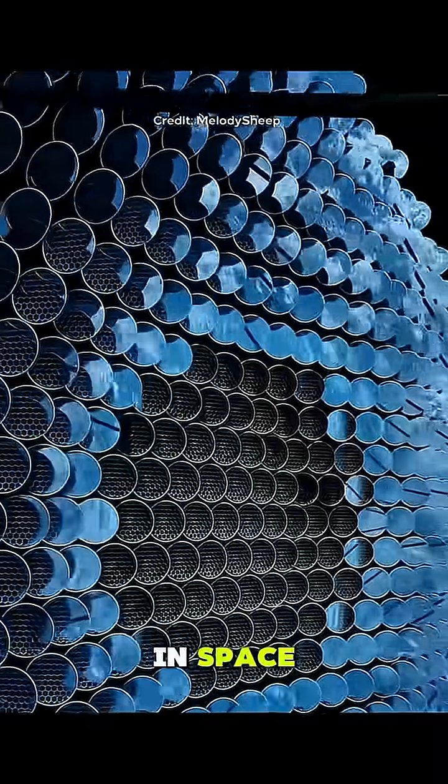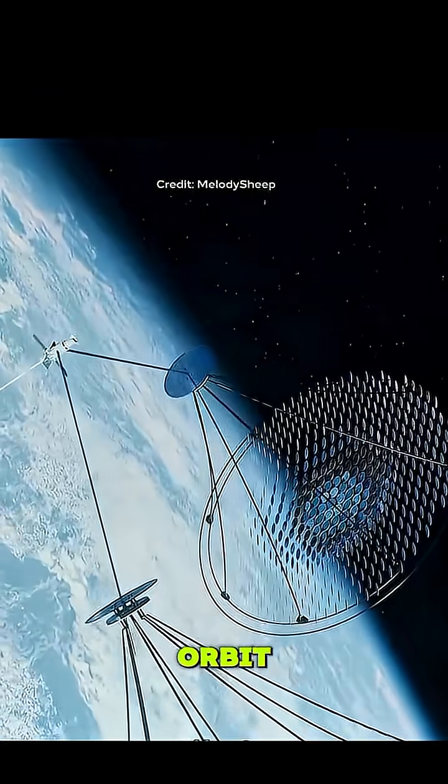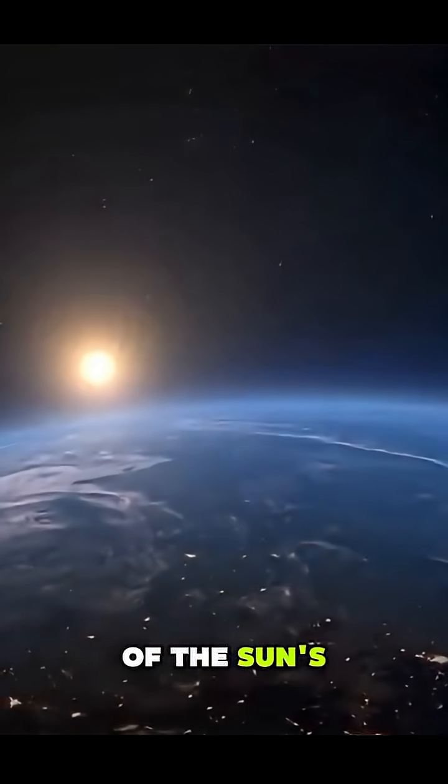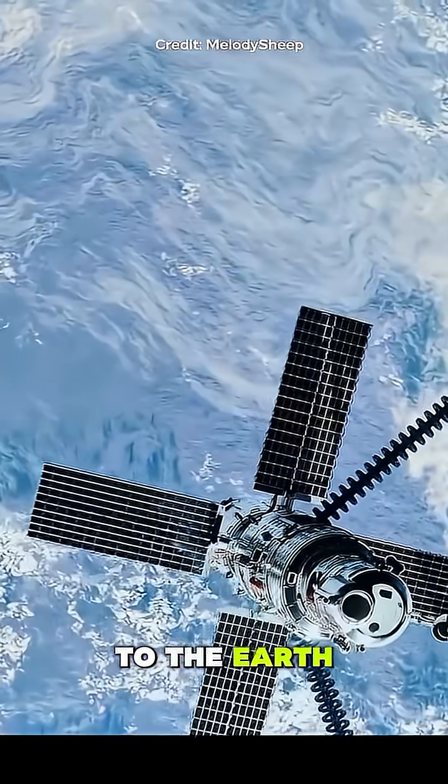So what if we put them in space? Solar panel farms placed in geostationary orbit would capture 100% of the Sun's energy, 24-7, that we could then send back to Earth using lasers.